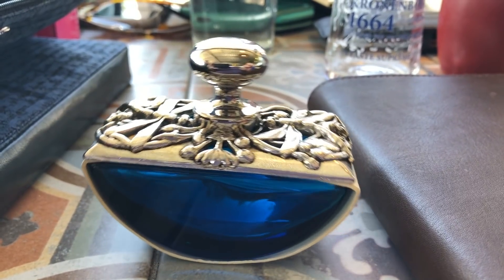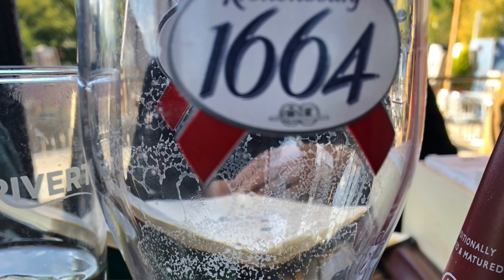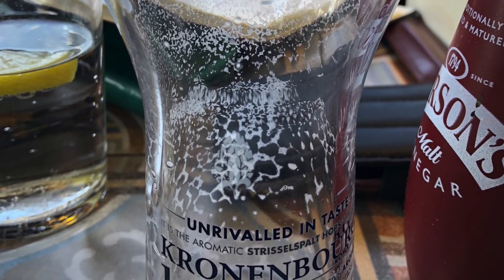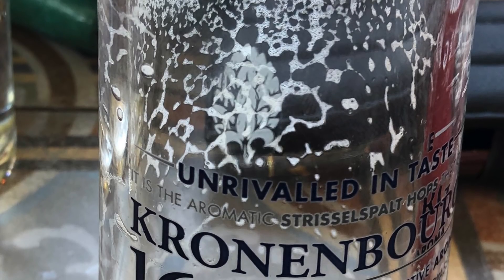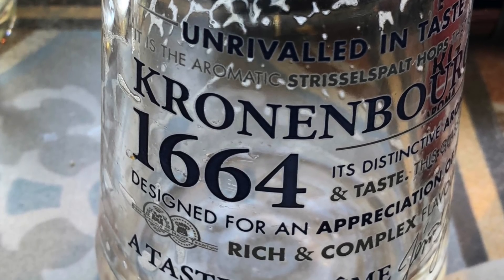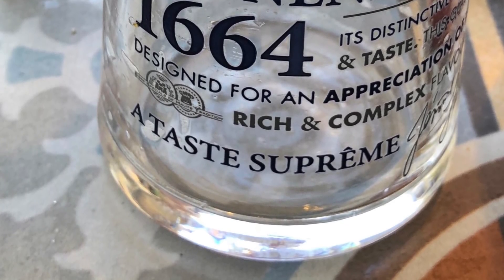The beer of the day for me was Kronenbourg 1664. Unfortunately the two bitters I was after were out, but third time lucky I managed to get a Kronenbourg 1664. I'd forgotten how nice these were, so I actually had two pints in the end.